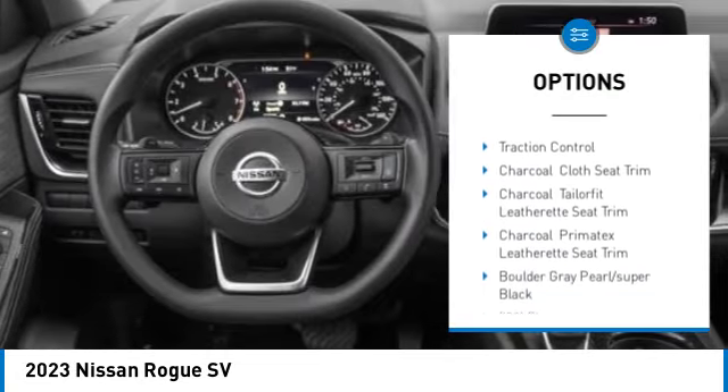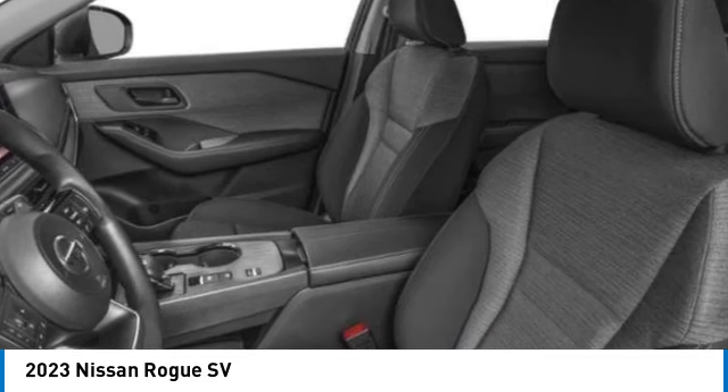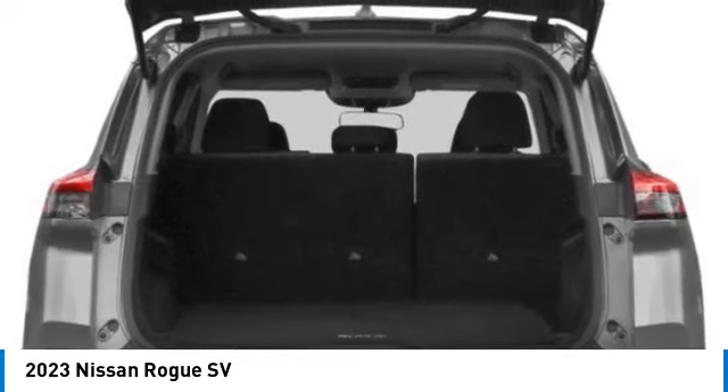all-wheel drive, heated mirrors, aluminum wheels, rear spoiler, remote engine start, brake assist, traction control. A vehicle like this doesn't come along every day — come in and get it before someone else does.